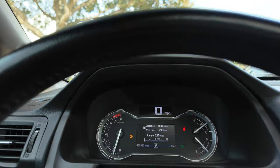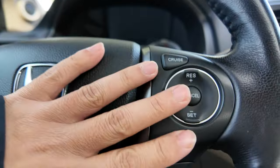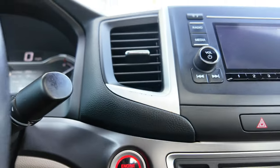Just under 56,000 miles. Audio controls on the left, hands-free Bluetooth controls, cruise controls on the right, menu navigation, and push-button start.